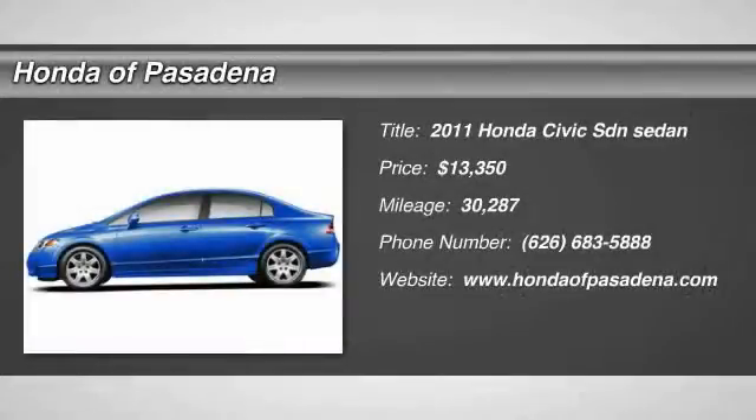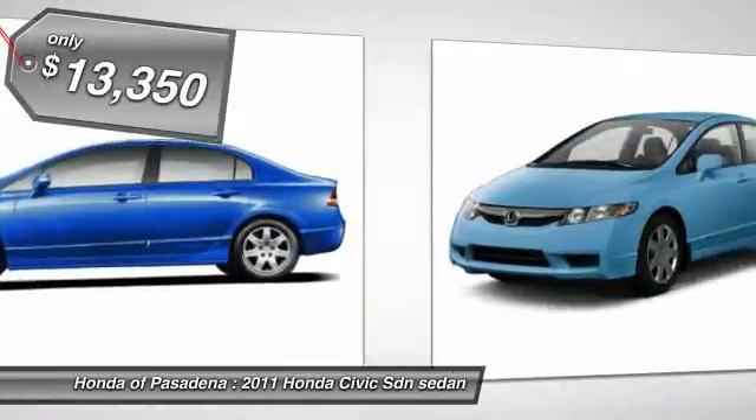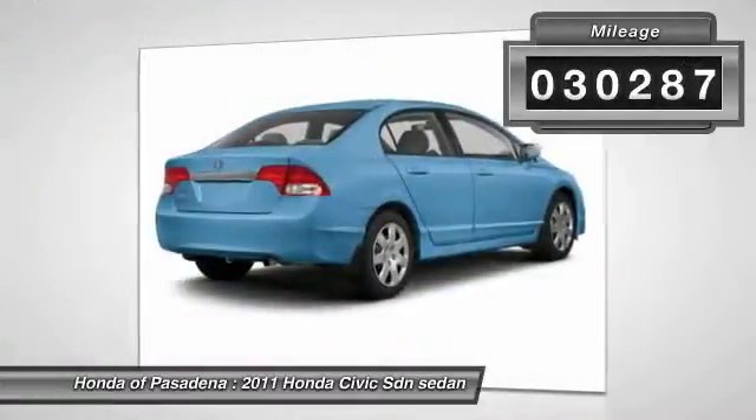The 2011 Honda Civic. Practical, awesome gas mileage, and incredibly reliable — and it's priced below $15,000. This vehicle has less than 35,000 miles.